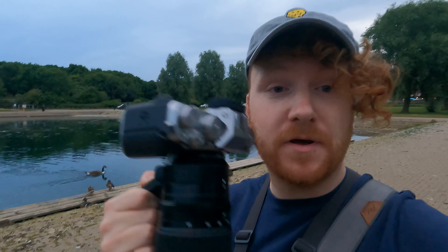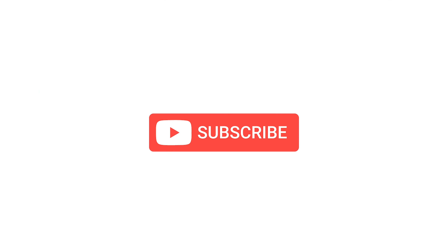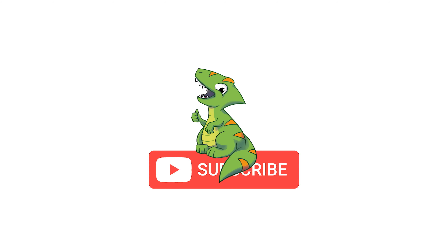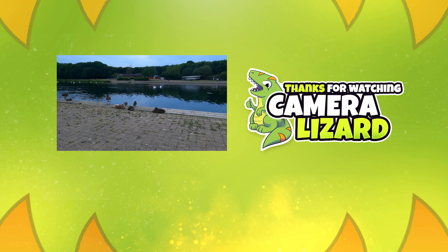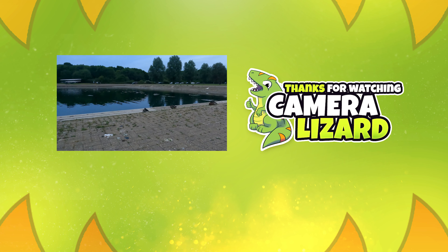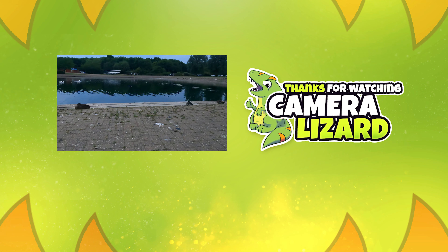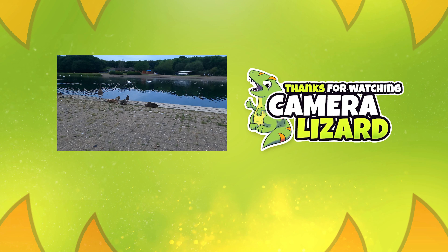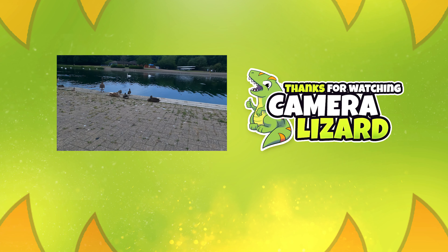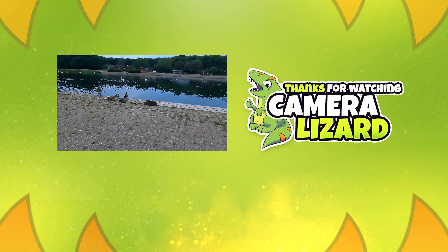Thank you again for watching. I'm kind of whispering because I'm worried I'll wake the ducks up. Although there are people over there playing with a football who do not care for the duck's sleep schedule, which is probably a far more sane state of mind. If you like the video, subscribe to the channel and press the like button to signify your liking of the video. That is all the instruction I have for you. Goodbye and good night.